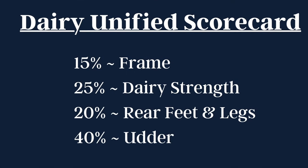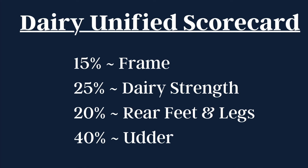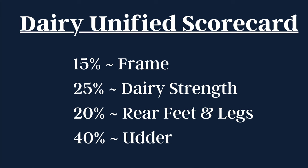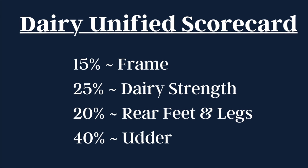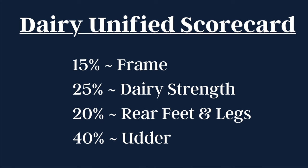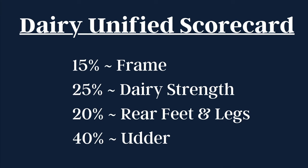The best way to understand how we judge dairy cattle is by going through the Dairy Unified Scorecard, which is a summation of all the traits every judge analyzes in a dairy animal. We will also break down each portion so that you can learn what each of these terms mean and how to implement that into your dairy judging abilities.